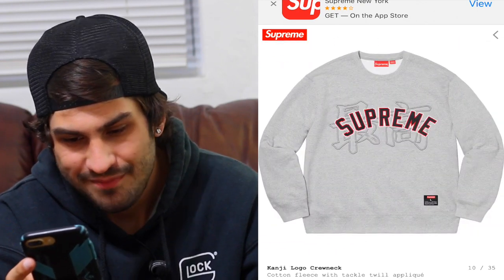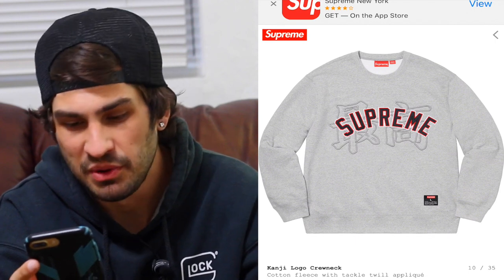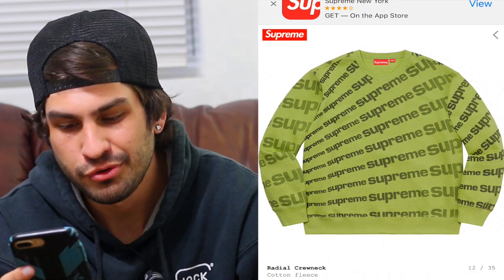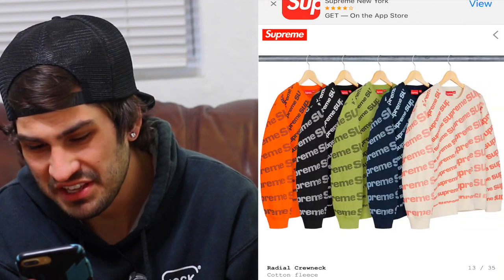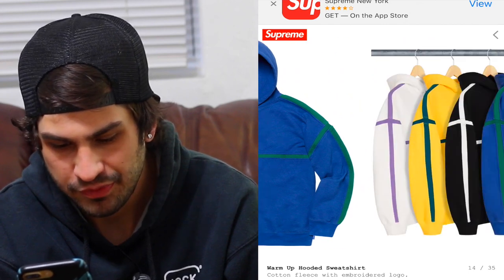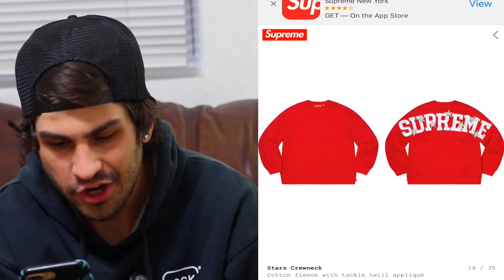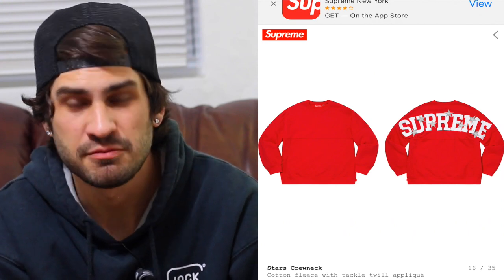The logo crew neck — I'm not really feeling it. The Chinese or Japanese letters with the Supreme logo just doesn't look good. The green colorway is okay but nothing too special. The all-over-branding crew neck — Supreme Supreme Supreme across the whole thing — the colorways are insane but honestly it's too much branding, you're just screaming Supreme. The warm-up hooded sweatshirt is nothing crazy, with the pinstripe going down the sleeves. The stars crew neck isn't bad — Supreme in big letters on the back with stars kind of reminds me of Champion.